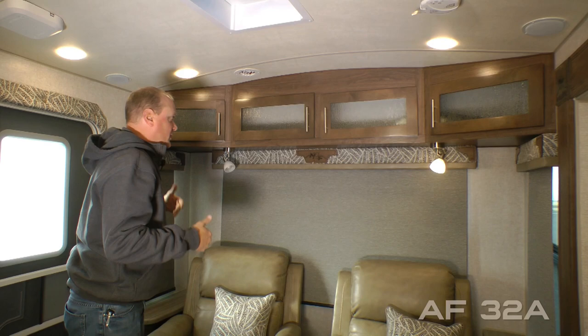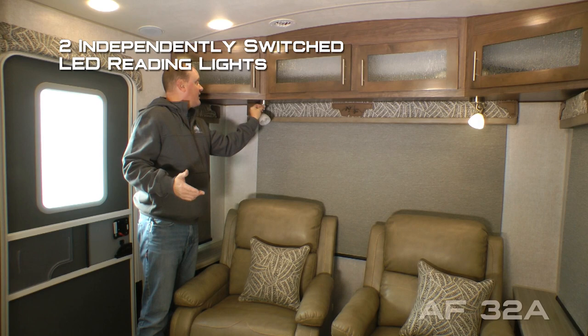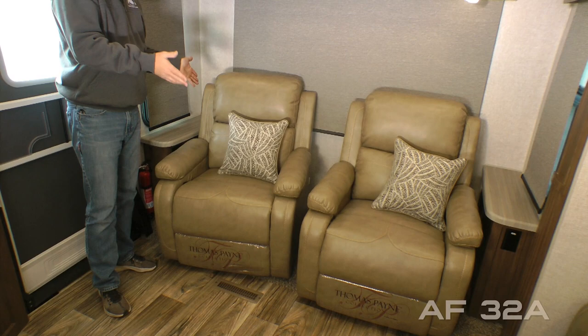Three large view windows to give you a panoramic view, all with slow rise nightshades found throughout the coach. Two independently switched LED reading lights, both with nightlight function. End tables on either side with storage and 110 outlets. Standard configuration is cross or two cross stitch rockers, or you may choose to option in the rocker recliner.